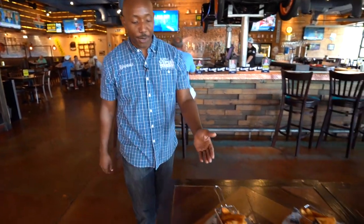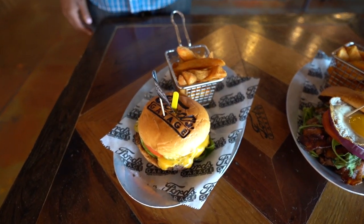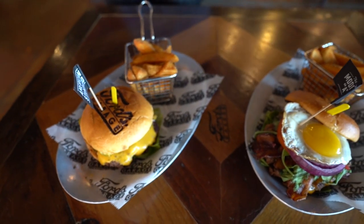Now let's check out some of our delicious menu offerings. First up we have the American Standard Burger. We're world famous for our burgers. This is a black Angus patty with lettuce, tomatoes, pickles, and onions on it, served with our famous wedge fries.